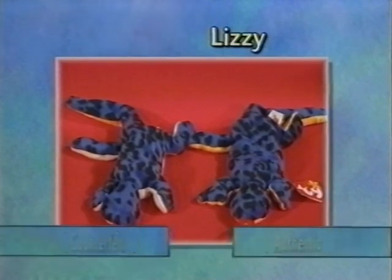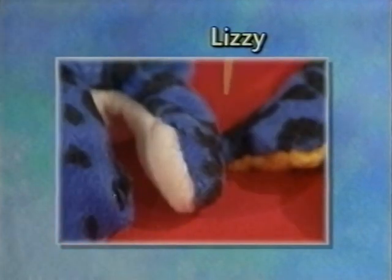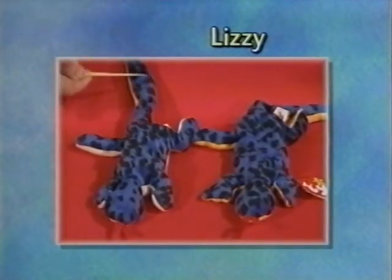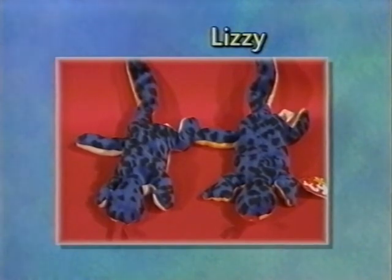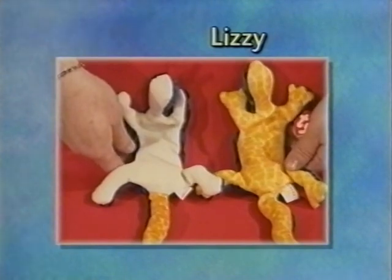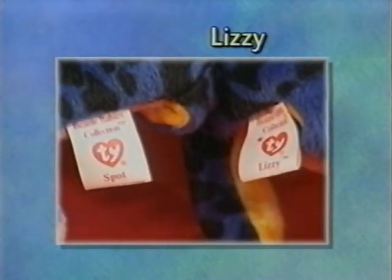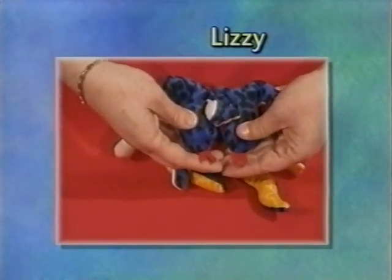Here we have Lizzie. The head is shaped more diamond-shaped rather than a nice round oval shape. It doesn't have any fingers or toes. The tail is a straight straight line — it does not have the nice curvy wave to it. And a dead giveaway for most people: it has a white belly. In addition to the white belly, it has the wrong name on the tush tag — it's called Spot. The felt for the tongue is a much thinner, finer felt than the thick felt used in the authentic Lizzie.